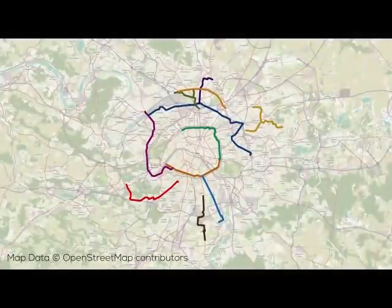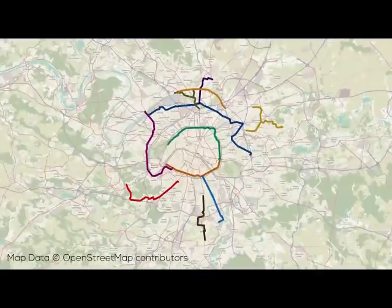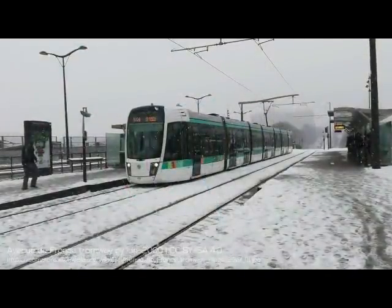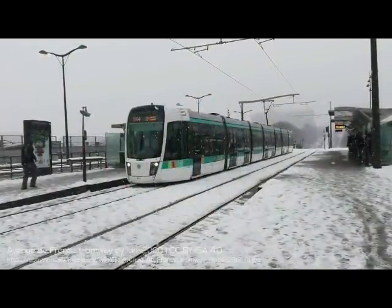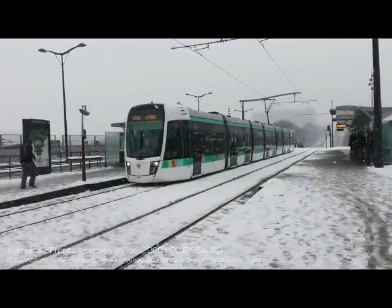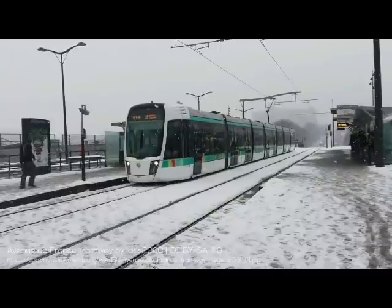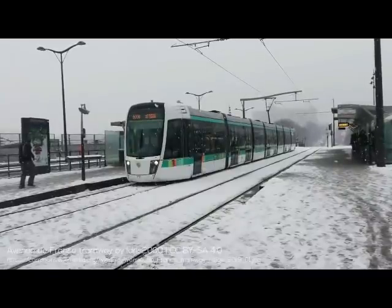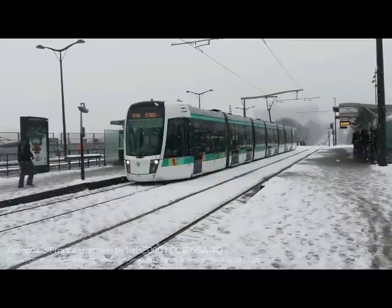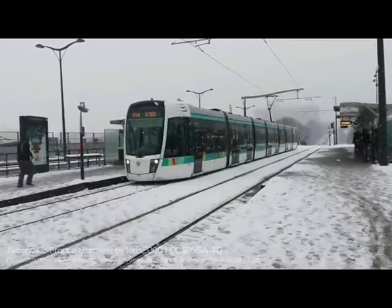T3 is set to be extended southwest to Porte Dauphine metro station. This under-construction extension will be 8 stops and roughly 5 kilometers long, and would go a long way to closing the T3 loop. Unfortunately, between local NIMBYism and uncertainty about the need for the extension to close the loop, this seems unlikely to happen anytime soon. It's also been suggested that T3 could be extended from Porte de Vincennes to Place de la Nation just up the street, which actually seems like a fairly sensible idea.